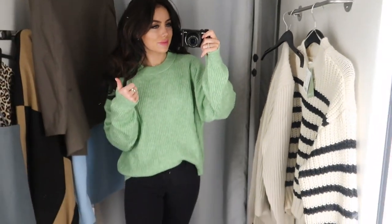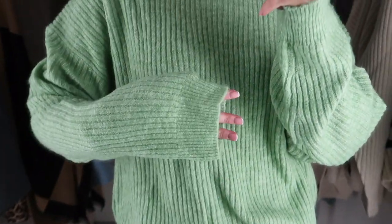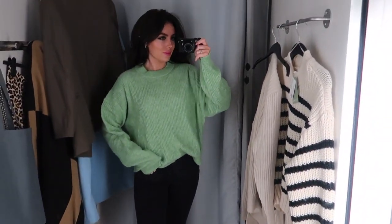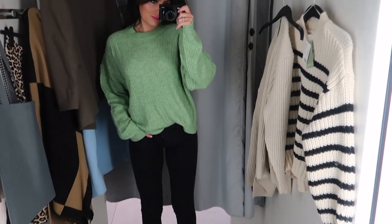This jumper I thought was beautiful — I love the colour of it. I absolutely love green, I think it's such a lovely colour, and again such nice quality — really nice, warm and cosy. I put it on in a size medium so it was quite big on me but I really liked it. I think it was such a nice jumper — really pretty just tucked into jeans.